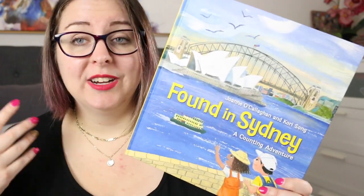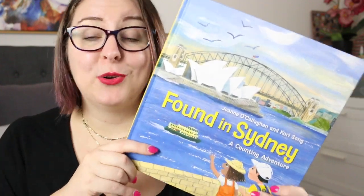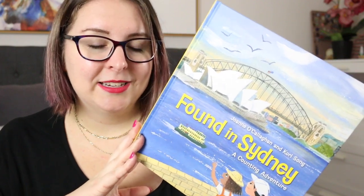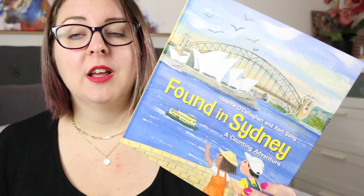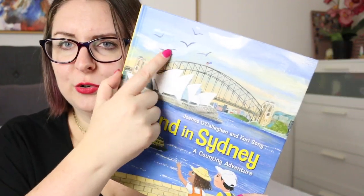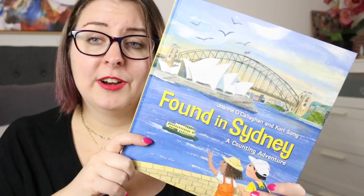This is a counting adventure story, so each page starts with counting — we count from one to ten — and we also throw in some other numbers for interesting facts about different landmarks and places in Sydney. As we journey through this book we travel to different iconic locations, from Bondi Beach to Taronga Zoo to the Opera House to the Sydney Harbour Bridge and everywhere in between. It is beautiful and brightly illustrated by Kari Song.